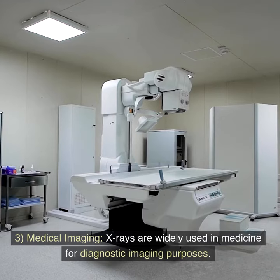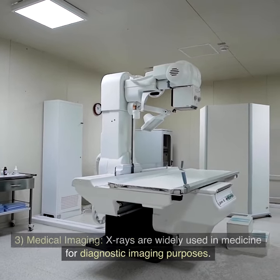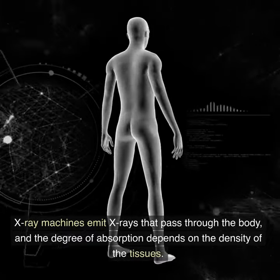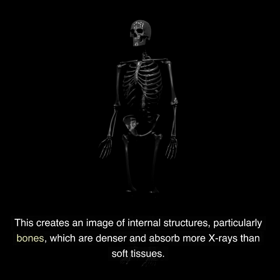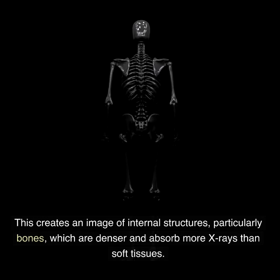Feature 3: Medical imaging. X-rays are widely used in medicine for diagnostic imaging purposes. X-ray machines emit X-rays that pass through the body, and the degree of absorption depends on the density of the tissues. This creates an image of internal structures, particularly bones, which are denser and absorb more X-rays than soft tissues.